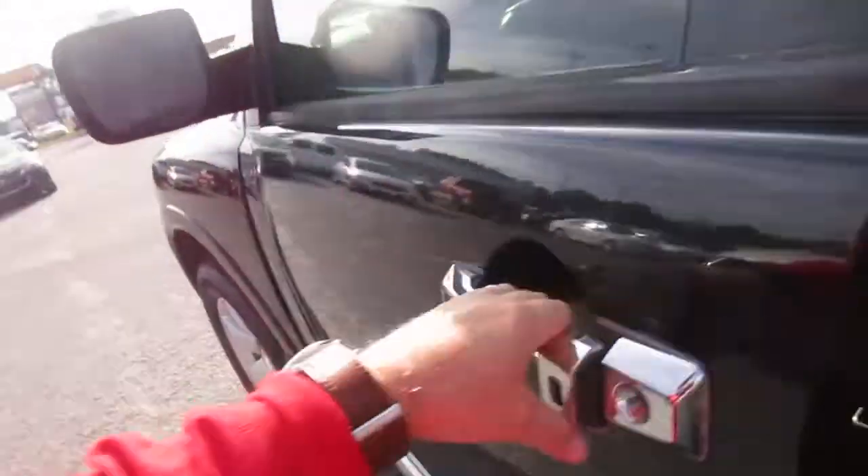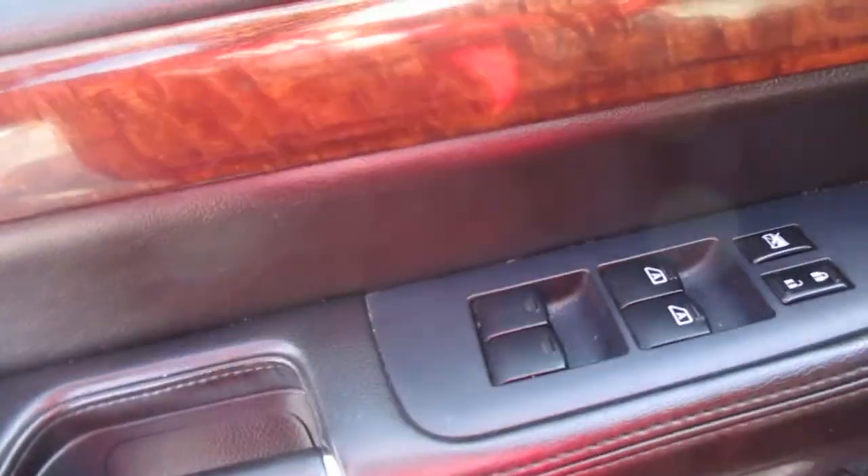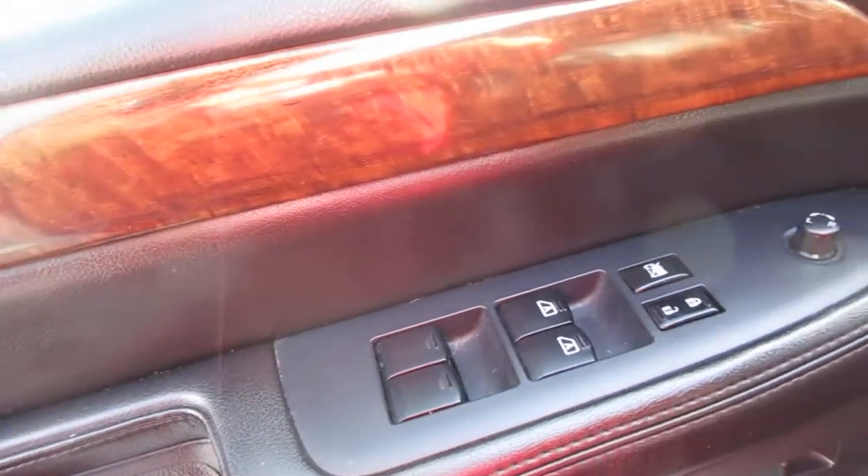Heated mirrors and power door locks, windows, and mirror controls are all on the door panel, along with power leather seats up front.